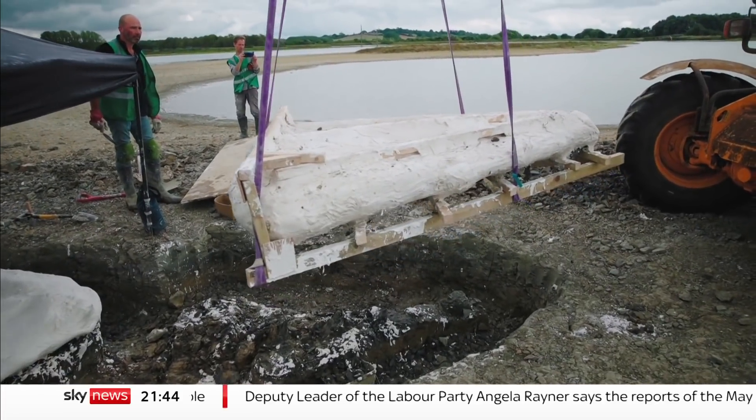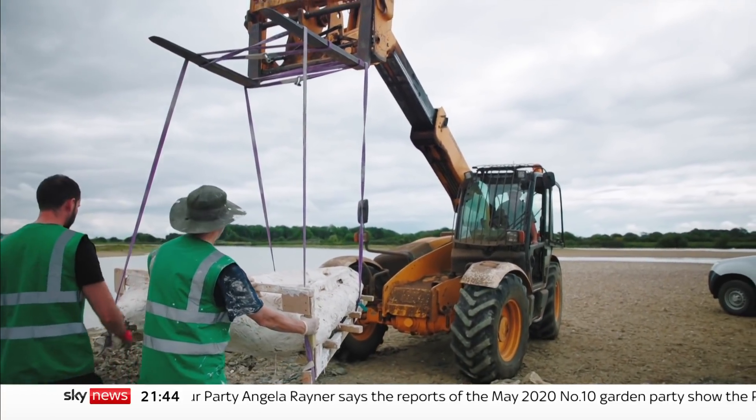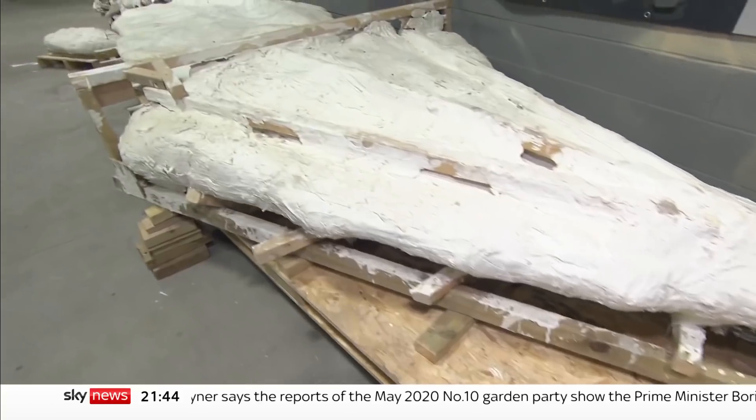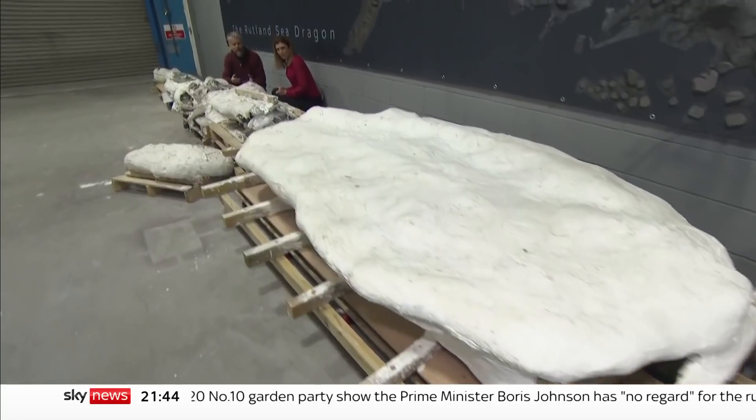The 180 million year old bones were carefully removed. This is the complete ichthyosaur skeleton, 10 metres long, in a series of field jackets made out of plaster of Paris so that we could lift it safely.